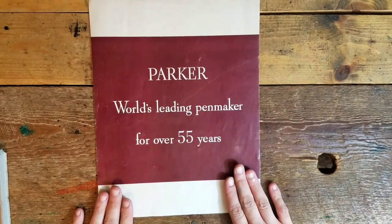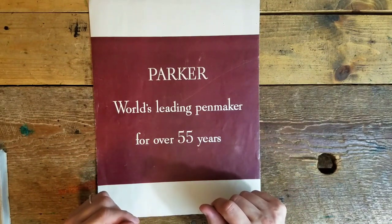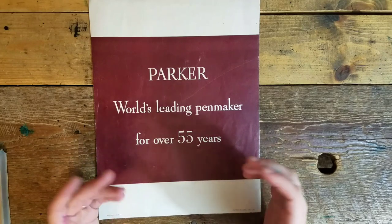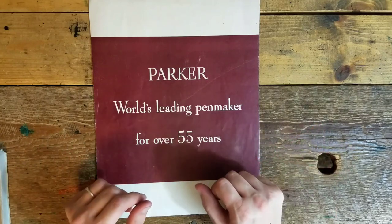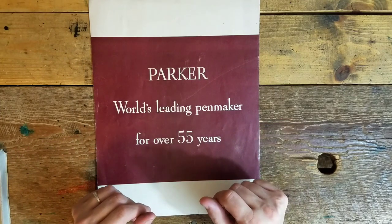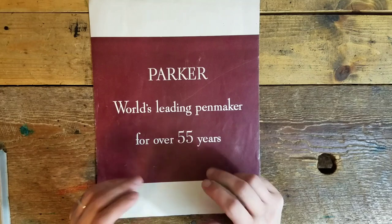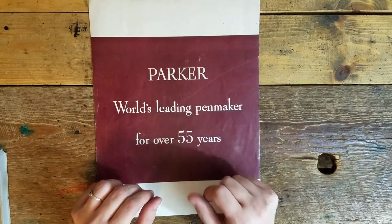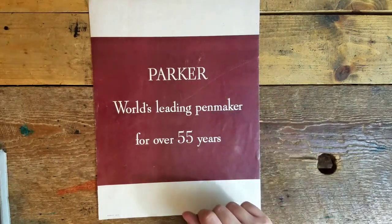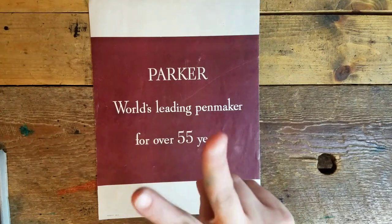Well, that completes our trip down memory lane. I hope you enjoyed listening to the history of Parker and their wartime efforts. Let me know if you enjoyed the video or if you have anything to share on the subject. I loved sharing this Parker ephemera with you, even though it reminds me of my 51E I let go many years ago — but that's another story for another day. Until next time, don't forget to hit that bell for our latest videos, and the Vector Collector will see you soon. Ciao!